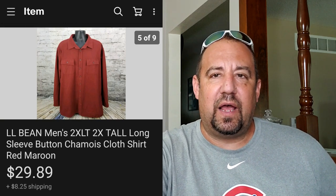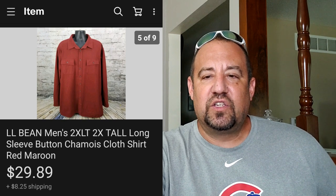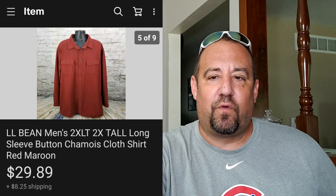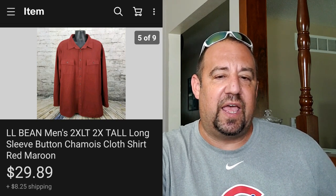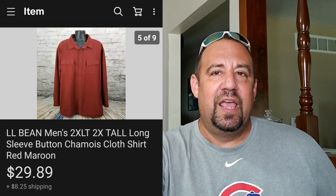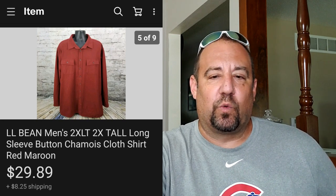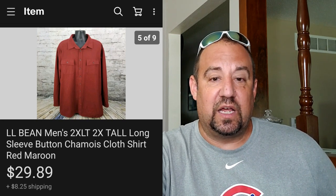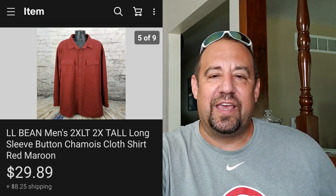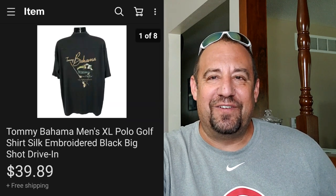Now here's another L.L. Bean item. The reason I'm featuring this is something a little different. This sold for $29.89 and they paid shipping on top, which was $42.43 all in. This is a heavy chamois cloth shirt - it's a double extra large tall, which makes it different. I paid $3.99 for this at Salvation Army. I don't do a lot of Salvation Army shopping since I don't have any near me, but on occasion I'll find something.